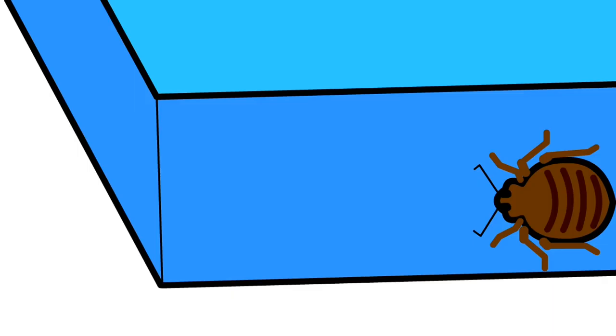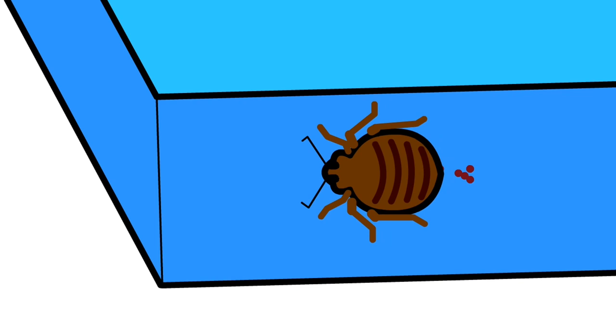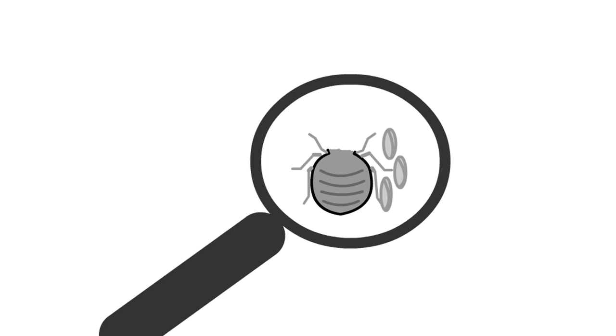Any good detective looks for clues. When a bedbug takes a blood meal, they will go to the bathroom on your sheets or mattress — it looks like a small rusty red or black colored spot. It is important to look for these clues because the earlier you find evidence of bedbugs, the sooner you can try to get rid of them, and the better chance you have of being successful.